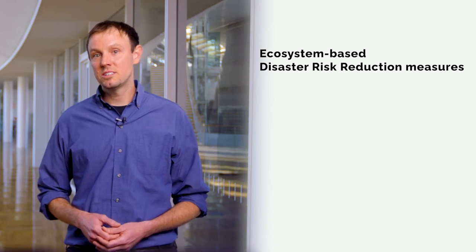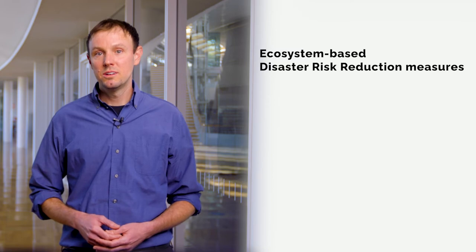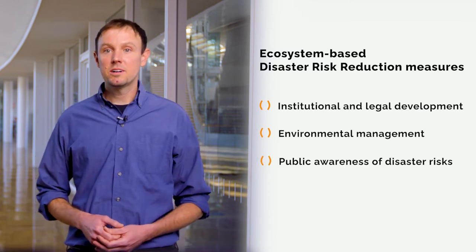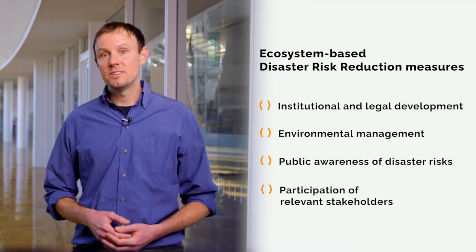This strategy reduces the vulnerability of coastal populations to natural disasters and climate change impacts. The implementation of ecosystem-based disaster risk reduction measures should be part of a holistic approach that includes institutional and legal development, improved environmental management, public awareness of disaster risks, and participation of all relevant stakeholders. In Semarang, measures are being implemented by different stakeholders at different scales — several levels of government and the private sector focus on infrastructure, while local government, communities, and NGOs work on ecosystem-based measures. Main challenges include limited financial resources and the need to relocate people from flood-prone areas.